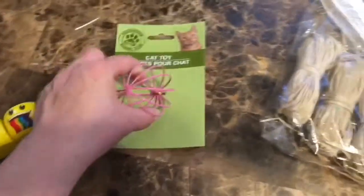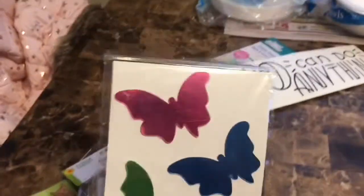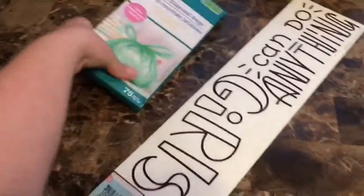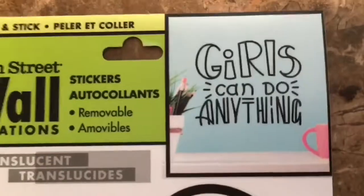I got this for the bunny to play around with — it actually had a little mouse and I took it out. I got these for the bunny to chew on. These little mirror butterflies are for my daughter's room. And this is to put the bunny's poop and stuff in when I clean it out. I got this for the girls' room — it says 'Girls Can Do Anything.'